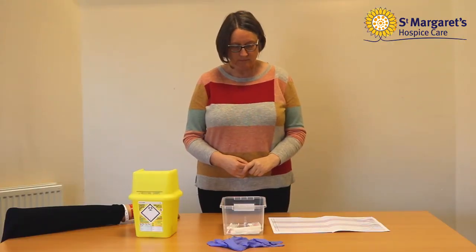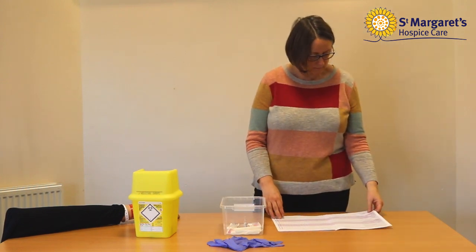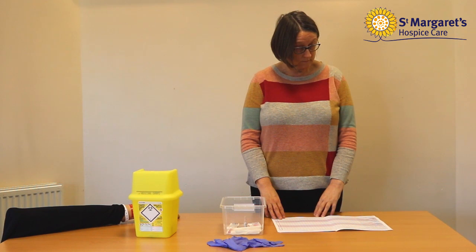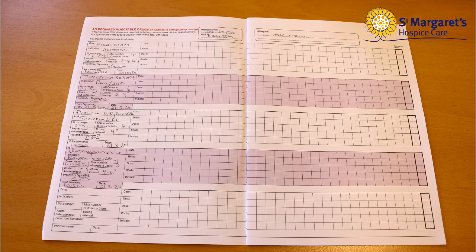Drawing up medications. The district nurse or community nurse specialists will instruct you on how much volume you will need to draw up for each drug prescribed. Do not start this process if it is still unclear. You will be required to fill out the stock cards of each individual drug given. For example, for this video the prescription says you can give five milligrams of morphine sulphate for injection, and the ampoule has 10 milligrams in one mil, so you will be required to draw up half a mil.